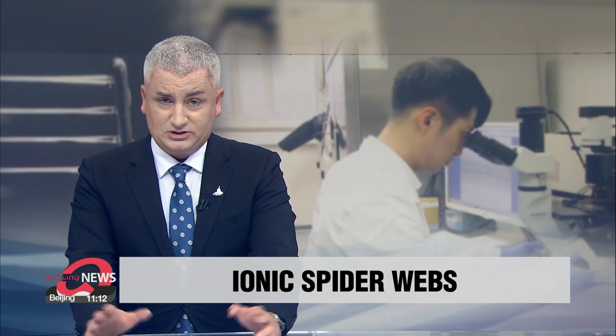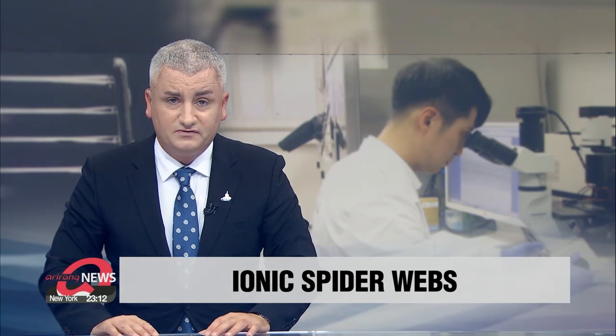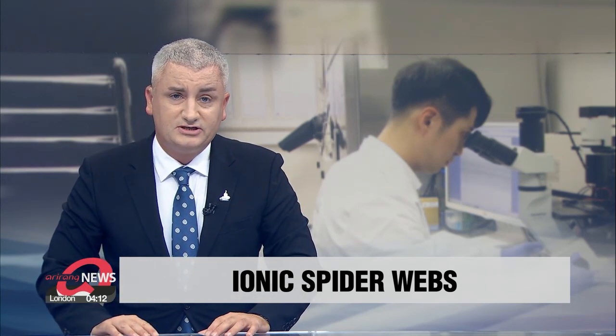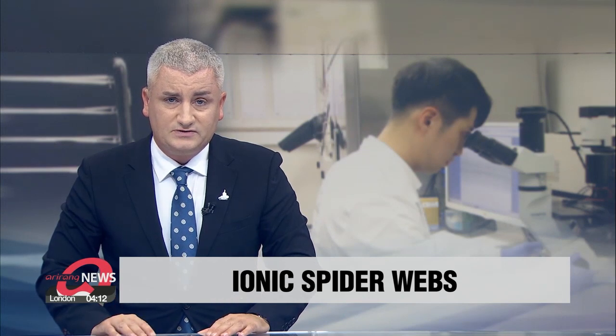Spiderwebs might seem, if you just look at them with the naked eye, like simple strings used to catch flies and whatnot, but they have several functions that could be useful for humans. A group of researchers have developed a technology that imitates those functions, as Kim Do-yeon reports.